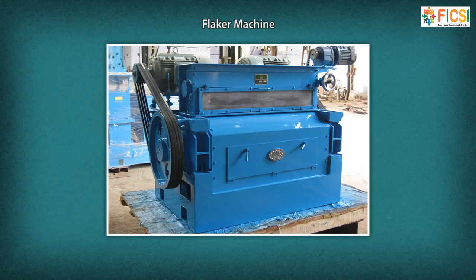Flaker machines are used to make tiny flakes from the seeds by passing them between steel rolls. Flaking machines consist of a pair of counter-rotating smooth steel rolls driven at different speeds. An oil extraction and refining technician is responsible for setting the speed of the rollers, changing the rollers depending upon the size of the seeds, and examining the flakes to ensure they conform to the set standards.